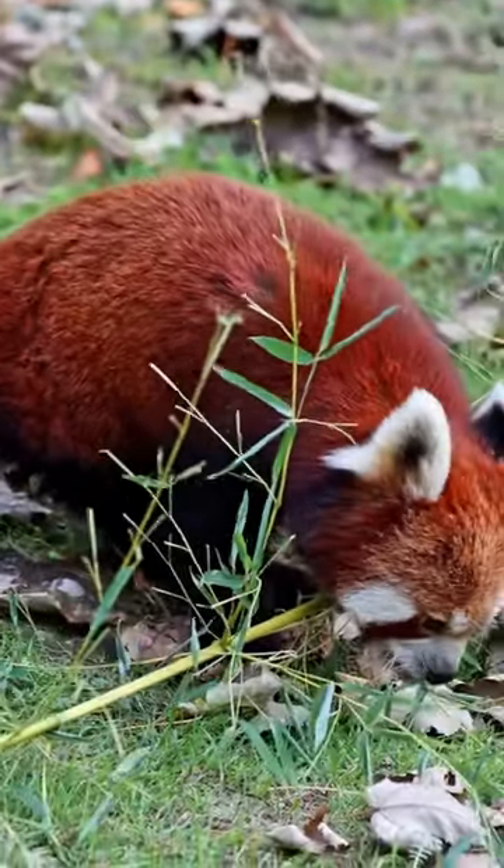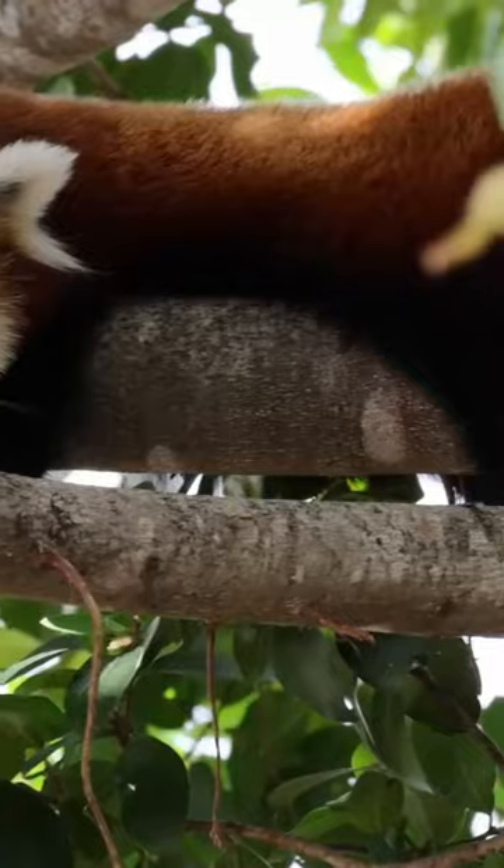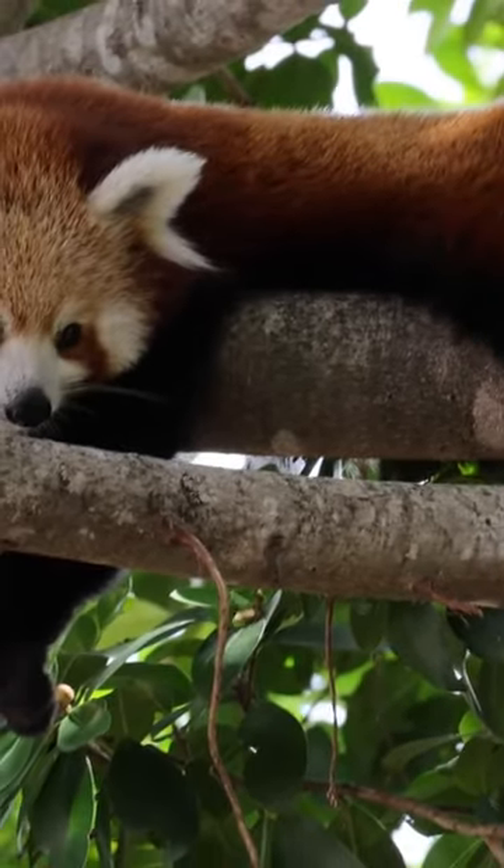Donning a coat of reddish-brown fur, a black belly and a ringed tail, this creature is quite the sight, but its beauty extends beyond its looks.